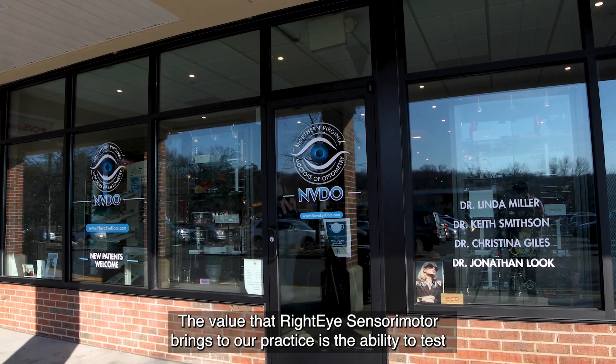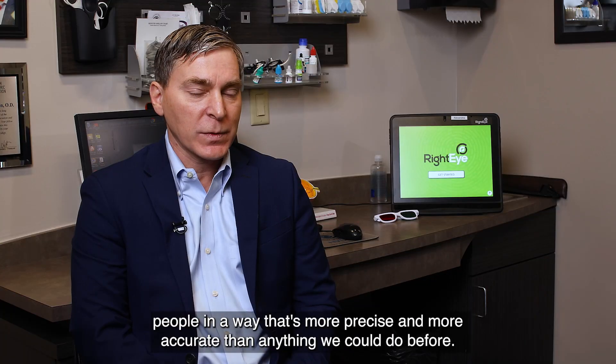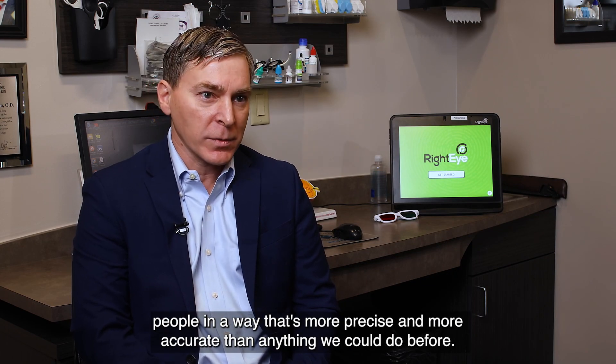The value that Right Eye Sensory Motor brings to our practice is the ability to test people in a way that's more precise and more accurate than anything we could do before.